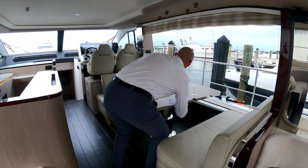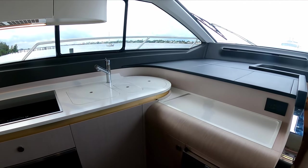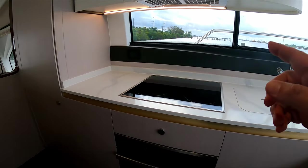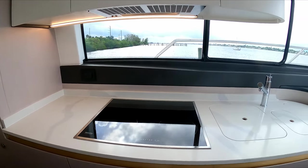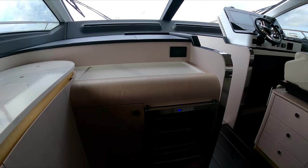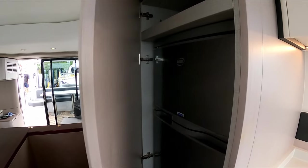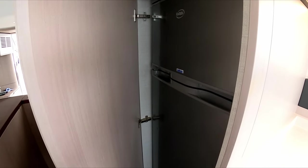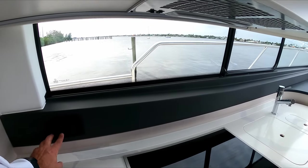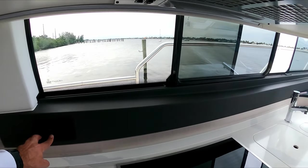It becomes a dining table. The galley is on the port side — you have your hob and your oven, a small neat wine cooler, and a fridge freezer. The galley also has an opening window on the port side, just with a touch of a button.